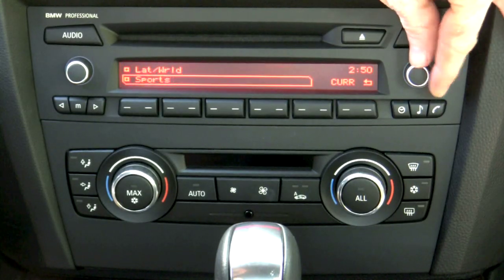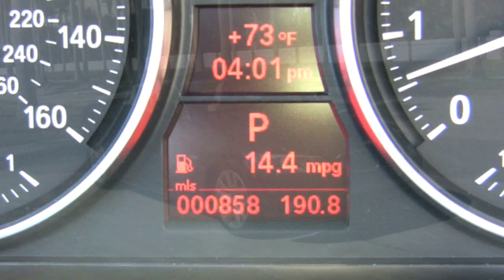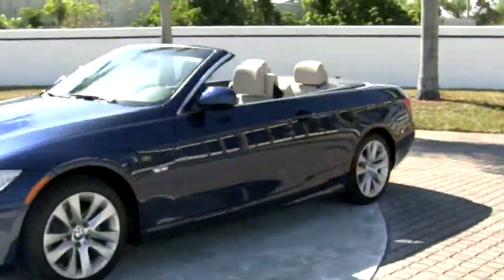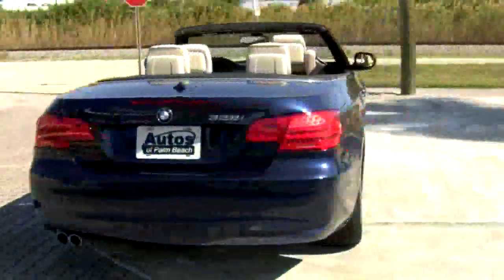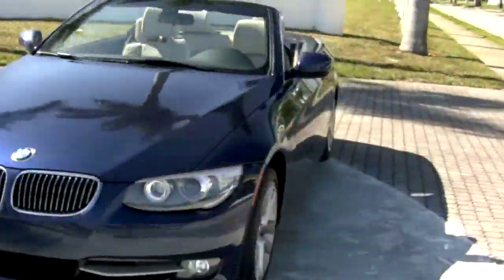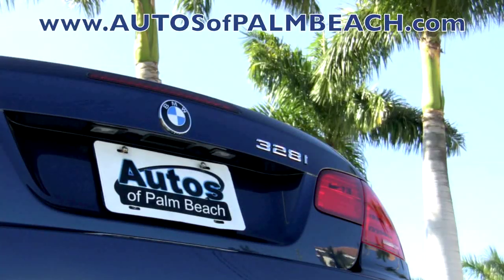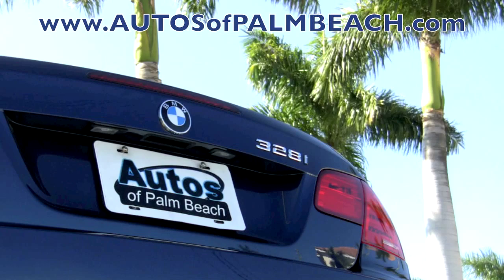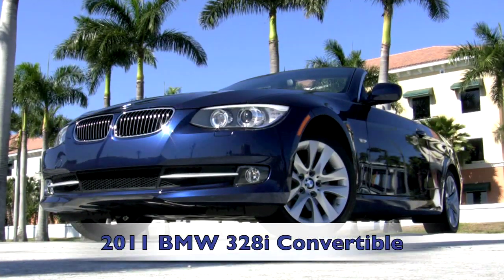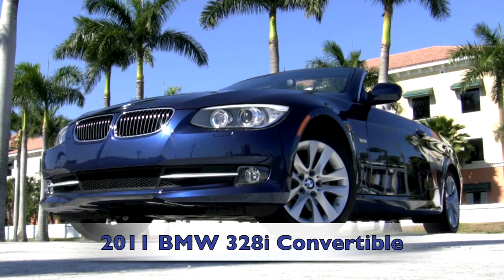Prepare yourself for an ultimate driving experience. Best of all, it's a great-looking one-owner convertible with less than 1,000 miles. Be sure to visit the Autos of Palm Beach website to read a complete description of all features, review the history report, examine over 75 high-quality photos, and get the price of this fantastic 2011 BMW 328i hardtop convertible. This Deep Sea Blue Metallic 328i will only be available for a limited time.